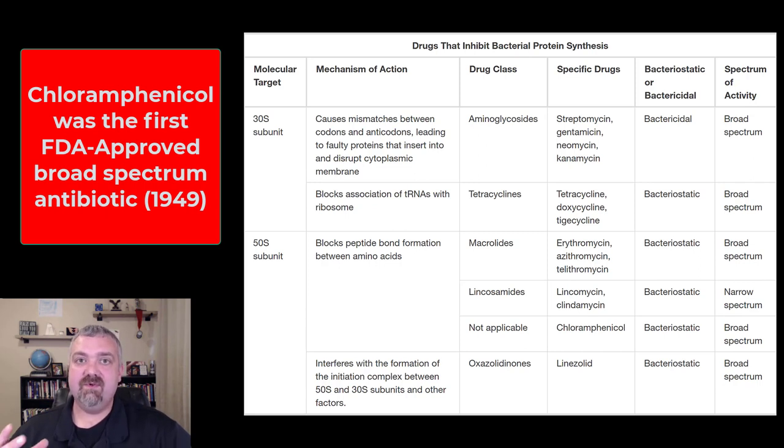Chloramphenicol was a natural antibiotic found in nature, but it was also easily synthesized in the laboratory. This was the first synthetically mass-produced antibacterial, where a natural antibiotic was taken and synthesized in the lab.